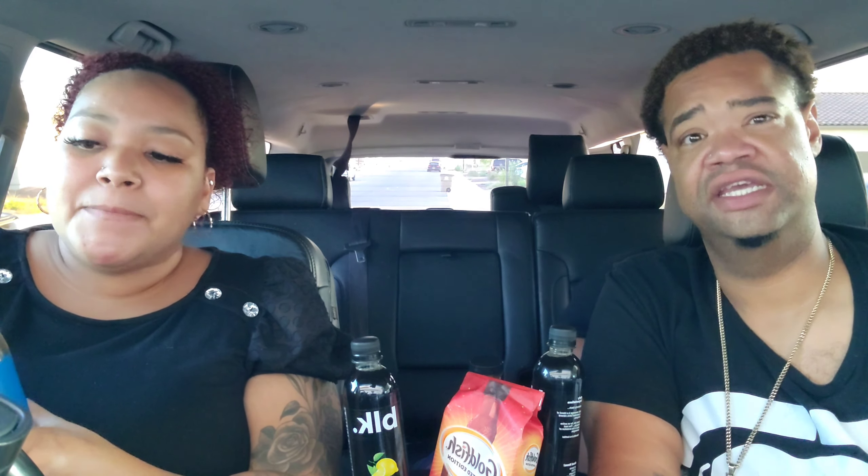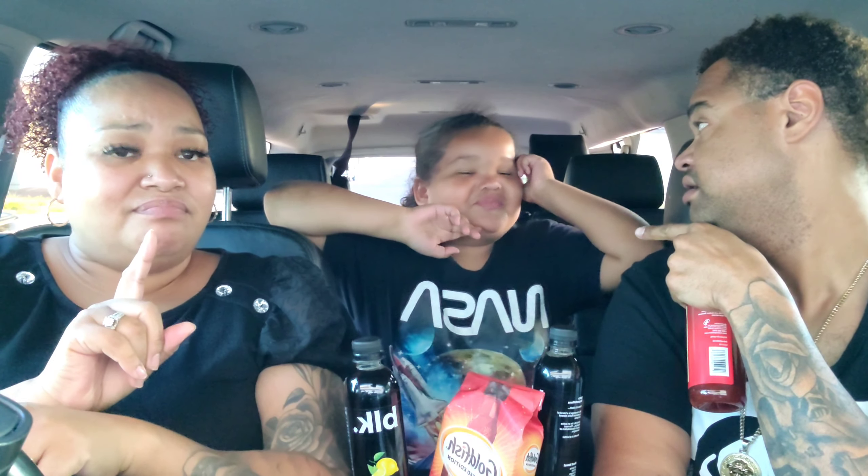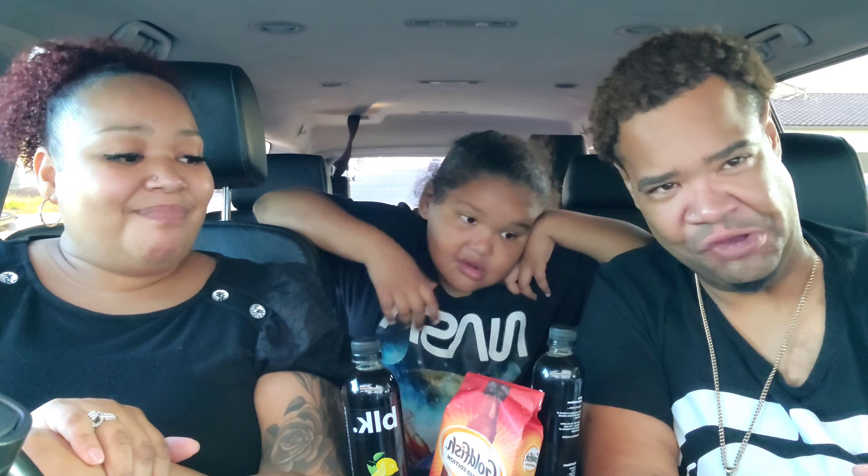Their freezer section here is lit — look, ghost pepper chimmies, are you serious? Diablo chicken! All the frozen stuff is so different here at Food City. Loaded nacho chimichangas — that looks delicious y'all, that one's $14.99 but you get 10 of them.